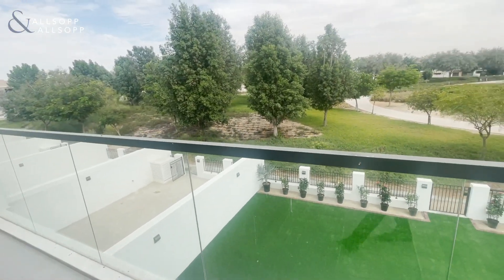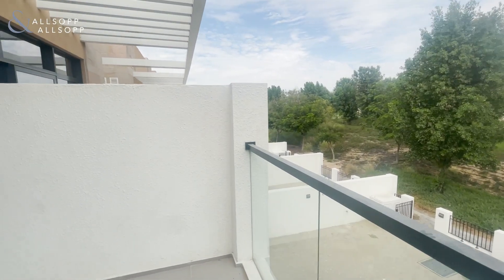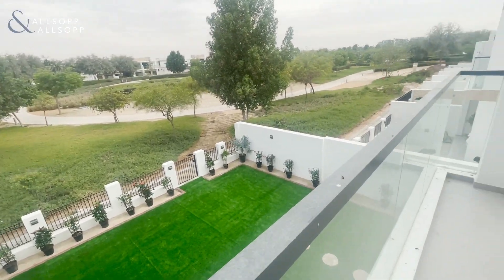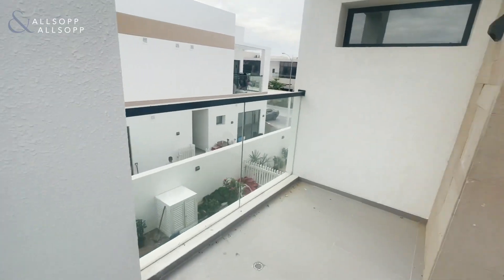If you'd like to know more details about this property, you can contact me on WhatsApp or give me a call on 058-578-6675. Thanks a lot guys, and thanks for watching - bye-bye!